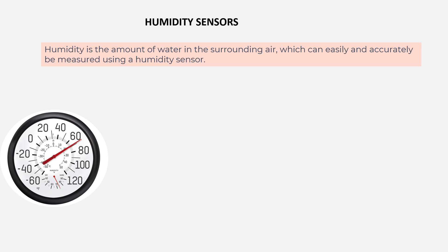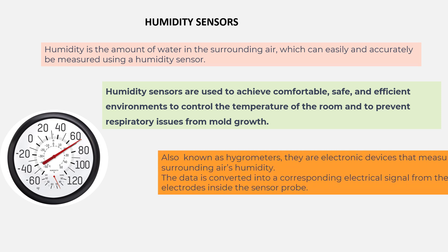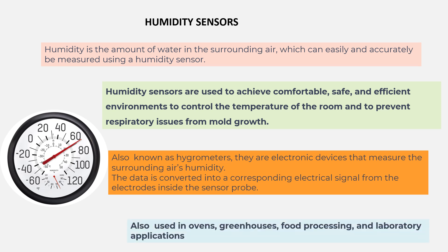Humidity sensors are the next class of commonly used sensors. Humidity is the amount of water in the surrounding air, which can be accurately measured using a humidity sensor. These are used to achieve comfortable, safe and efficient environments, to control room temperature and to prevent respiratory issues from mold growth. Also known as hydrometers, they are electronic devices that measure the surrounding air's humidity. The data is converted into a corresponding electrical signal from the electrodes inside the sensor probe. These sensors are used in ovens, greenhouses, food processing and laboratory applications.